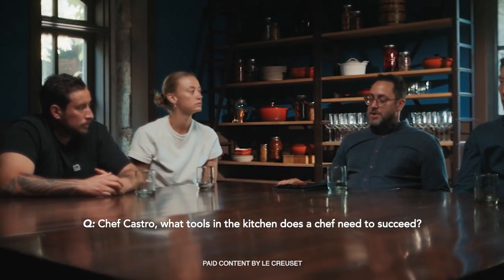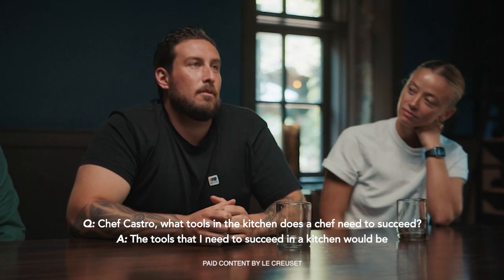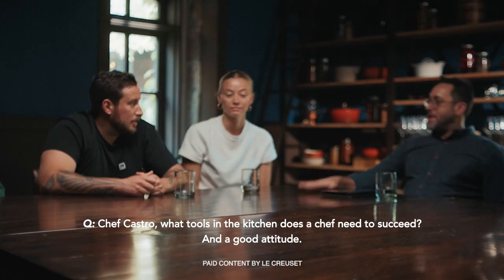Chef Castor, what tools in the kitchen does a chef need to succeed? The tools that I need to succeed in a kitchen will be a spoon, a knife, and a pot. Or two pots. And a good attitude.